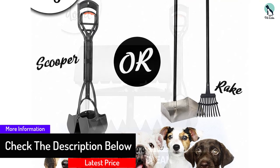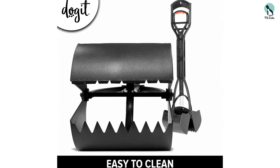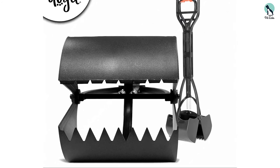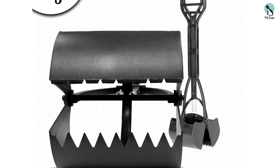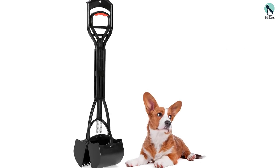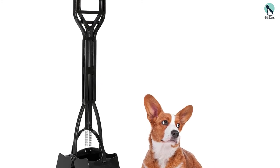Thanks to its long arm, the scoop makes it easy to reach those awkward spots without bending down, saving your back and legs. The design can also be used one-handed, so it's easy to use without having to drop your dog's leash or favorite tennis ball. Owners say that the reliable design is comfortable to use, easy to clean, and works well even when picking up on grass.